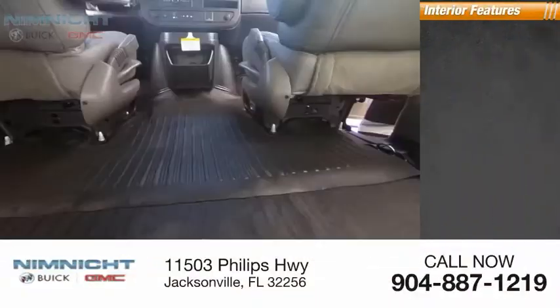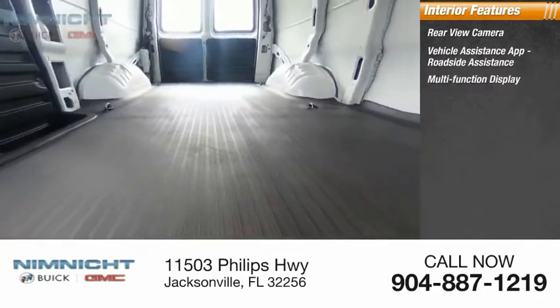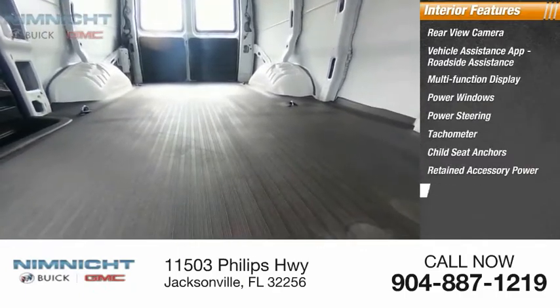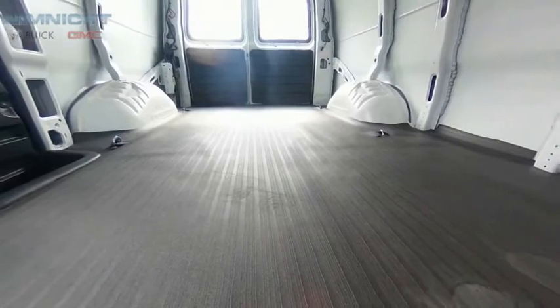Inside you'll find a rear view camera, vehicle assistance app, roadside assistance, multifunction display, power windows, power steering, tachometer, child seat anchors, retained accessory power, engine hour meter, and trip odometer. Drive away with a great deal on this vehicle — call or stop in today.